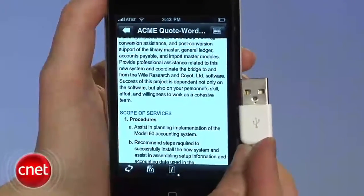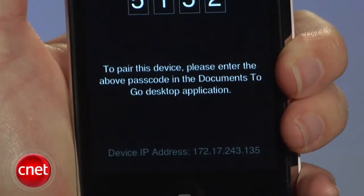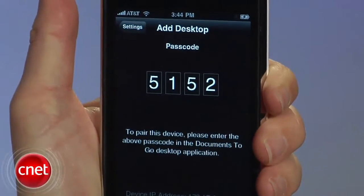With the more basic app, you can transfer files through a USB connection, or by creating a Wi-Fi network between your desktop and the iPhone.